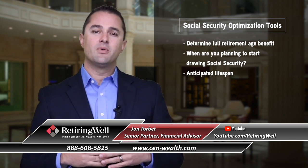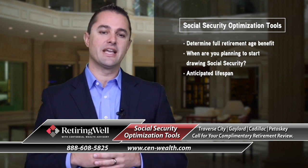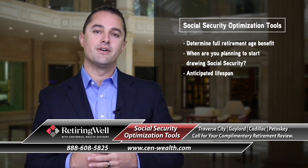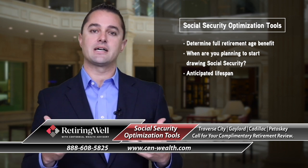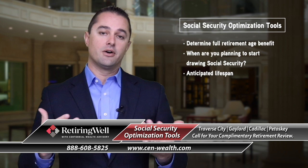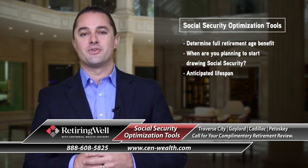A lot of times people will say, my parents or grandparents lived to a certain age. We've found that a general rule is about one-third of longevity may come from genetics, but about two-thirds is ultimately going to be your retirement lifestyle — what your health looks like, whether you're staying active and fit throughout your years.